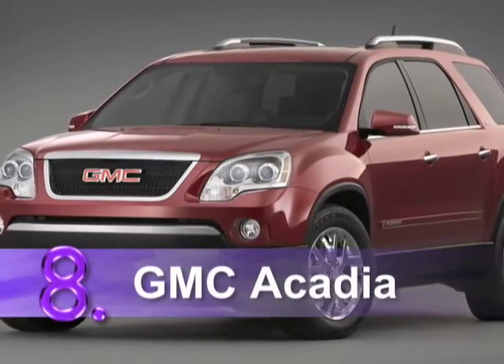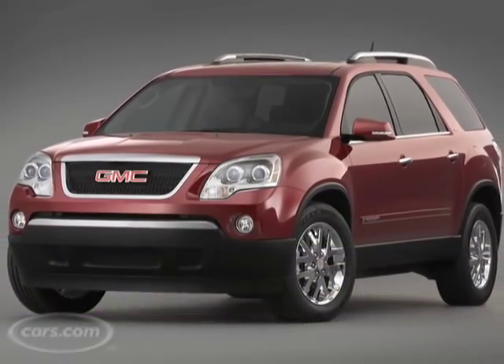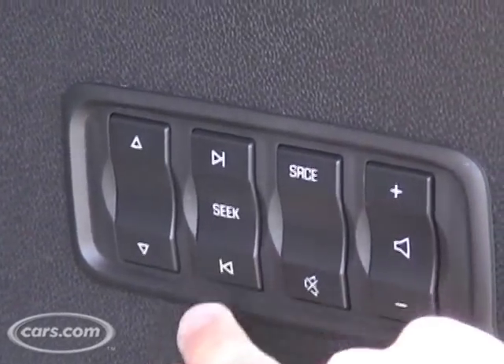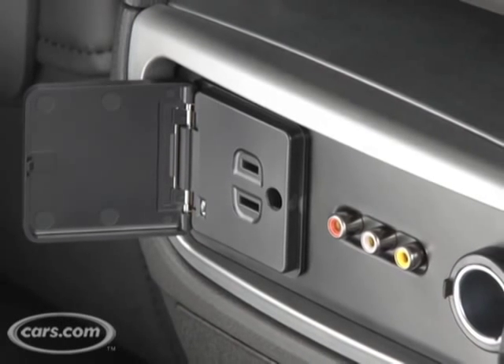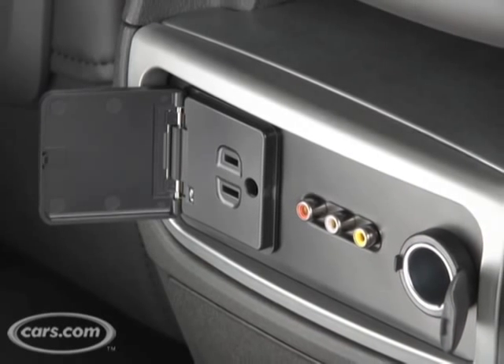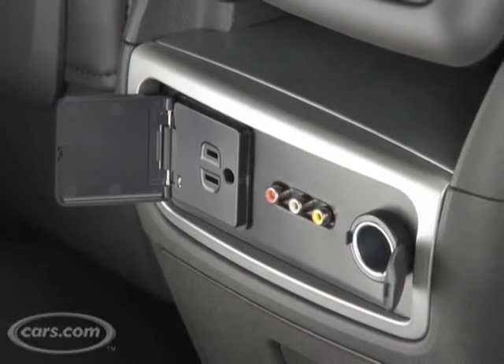Number eight is the 2008 GMC Acadia. What's really cool in the Acadia — one of my favorite features for any tailgating car — is the stereo controls are in the back. So when you want to crank your music, you can do that without having to run up to the front. In addition, there's four 12-volt outlets and a 115-volt outlet like a regular household plug in the back. Perfect for a hair dryer, right?